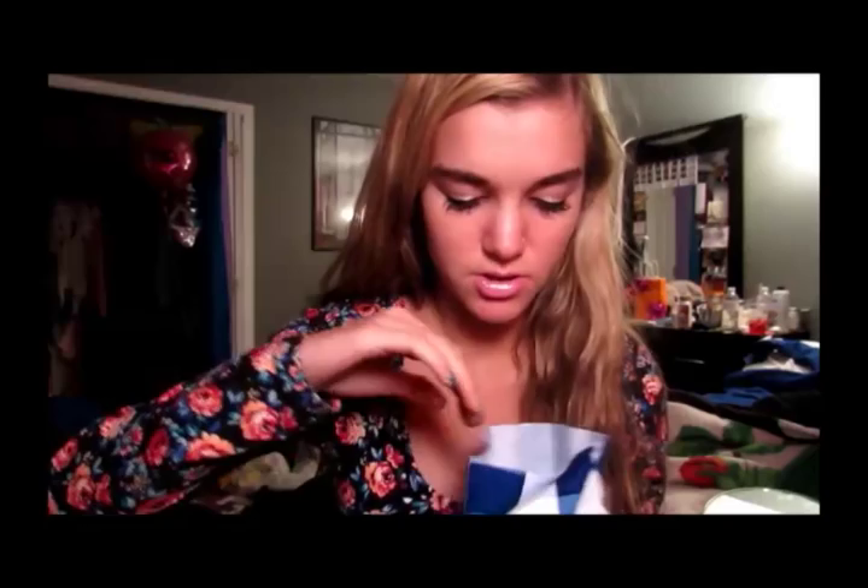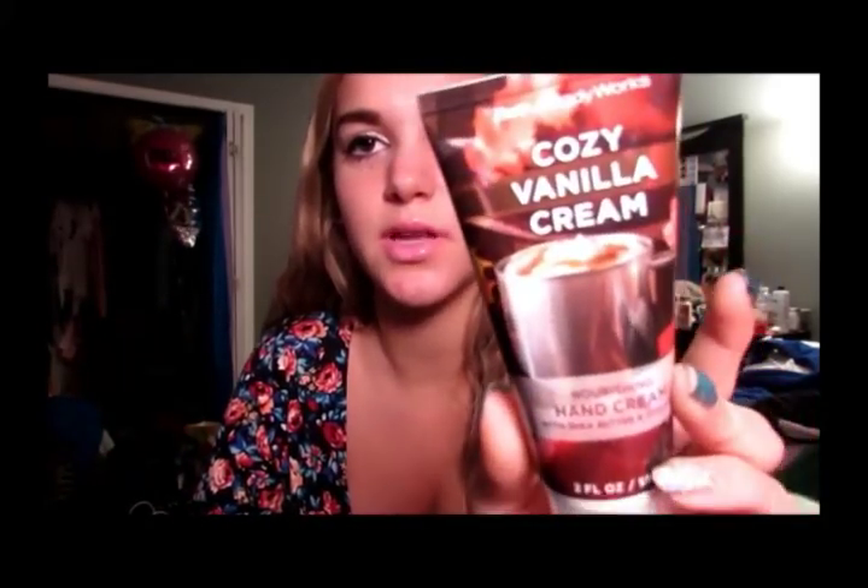I'm going to start off with Bath and Body Works because that's not as exciting and I didn't get that much. They have all their fall scents out and I wanted to go crazy but I said no. I haven't been in Bath and Body Works in like a year because whenever I would go in there I would seriously spend a ridiculous amount of money. I really needed some new hand sanitizers, and I also got this hand cream - it's Cozy Vanilla Cream and it smells so good.